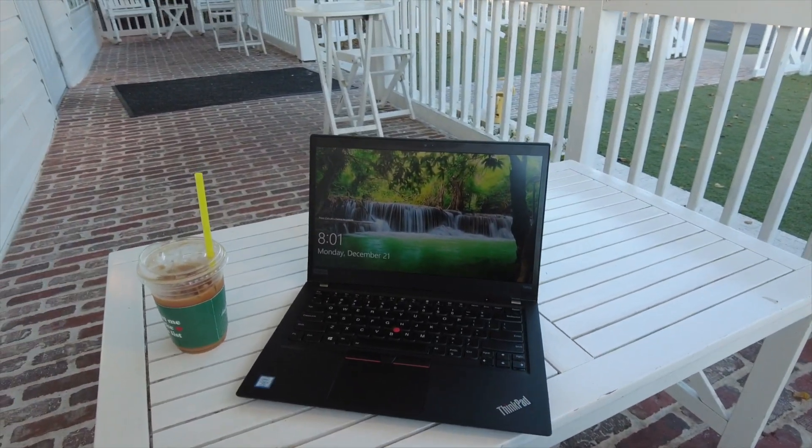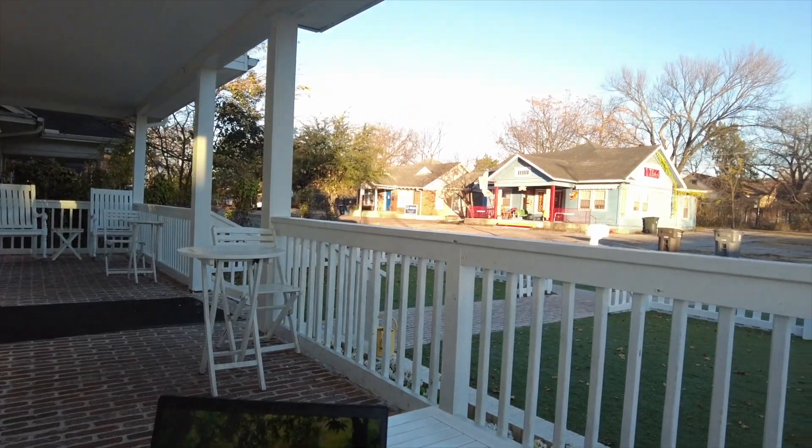I have moved outside because it is so gorgeous out today. So now we are going to enjoy the rest of this morning outside. I'll see you while I'm heading to the second place.